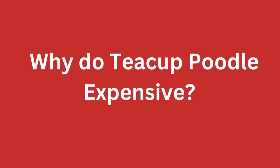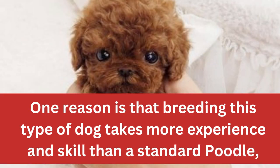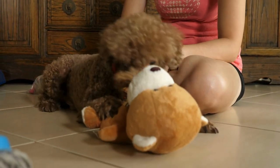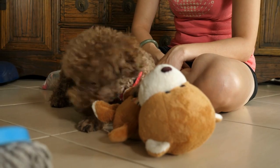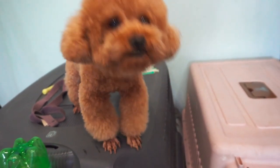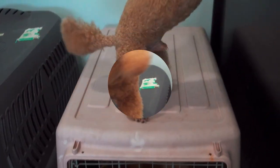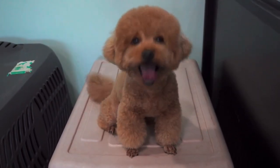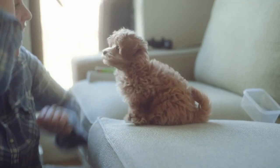Why are teacup poodles expensive? One reason is that breeding this type of dog takes more experience and skill than a standard poodle, as the breeder has to manage smaller sizes and delicate features. It also requires a larger initial investment in breeding stock, and it can be quite difficult to find quality teacup poodles with the right temperament. Additionally, because of their small size, they require more medical care and attention, resulting in higher veterinary expenses.